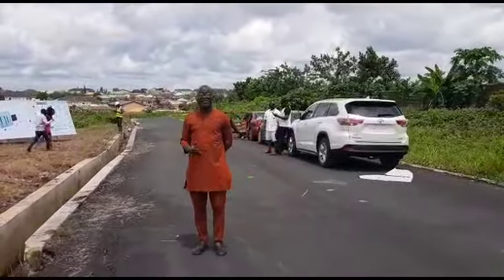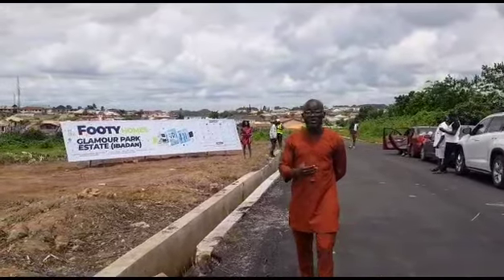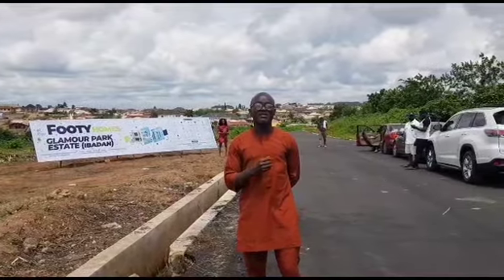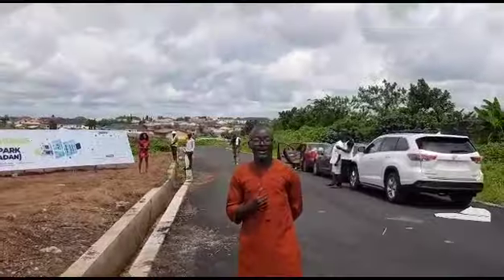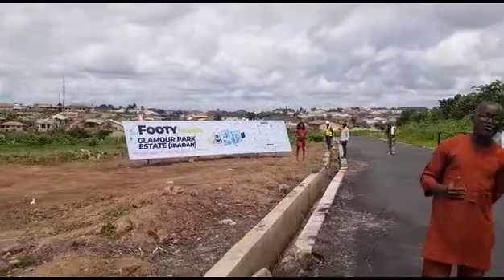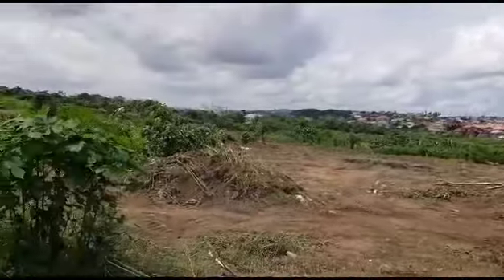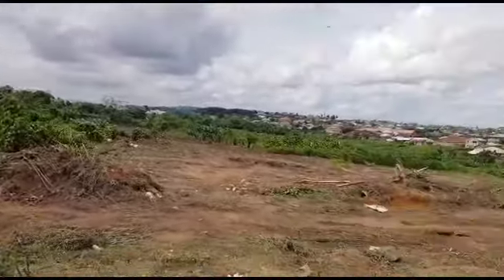This is a buy and build area where you can start your building project immediately. With an initial deposit of 3 million naira, you can lock down an opportunity in Glamour Park Estate and spread the balance of the payment, while with 156 million naira, you can buy 2 acres here.